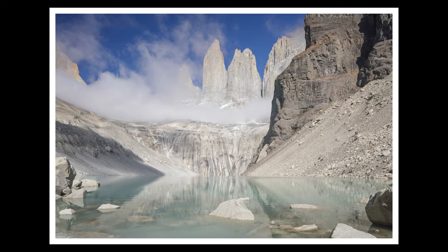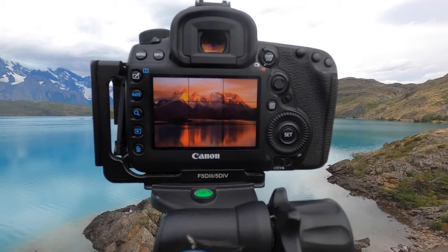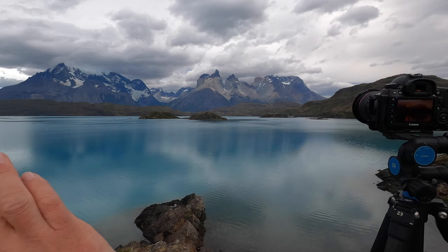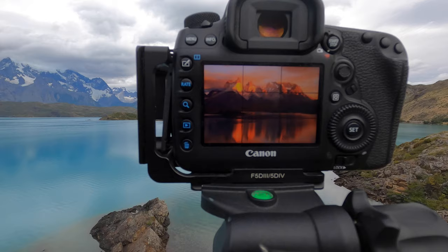Welcome to the second day of Torres del Paine, and it has started absolutely breathtakingly beautiful. Behind me is the famous scene that most people will come here for. It was not a grey day — look at this from about an hour ago, absolutely breathtakingly beautiful. I've done a panorama of this range here. This is what most people will know of as Torres del Paine — absolutely stunning.